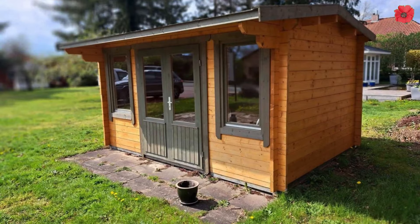Our next stop was at this shed company. They build custom sheds for you and you can house your sewing room inside them. This is something that is really appealing to Emma.